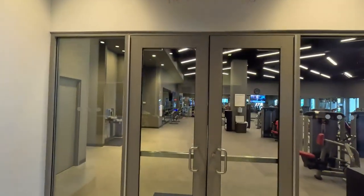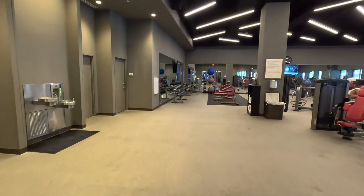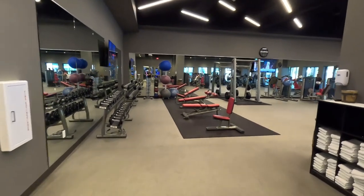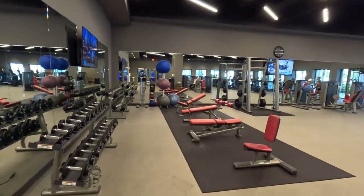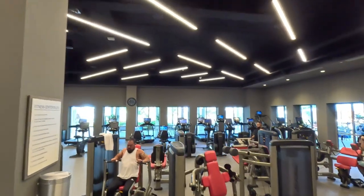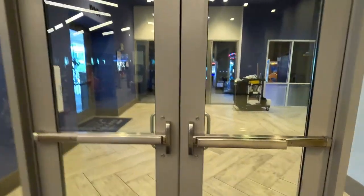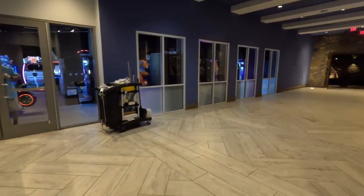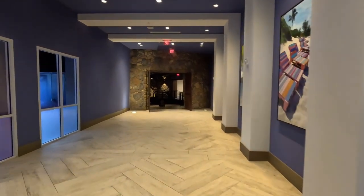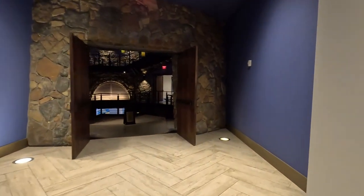And here is the fitness area. Once again, that is the extent of my workout on our vacations. One of these days I'll make it into a gym on vacation, but not this one.